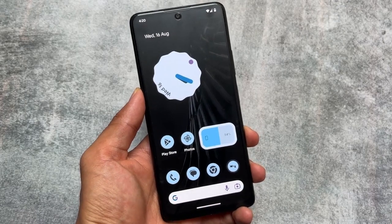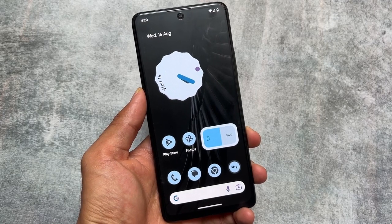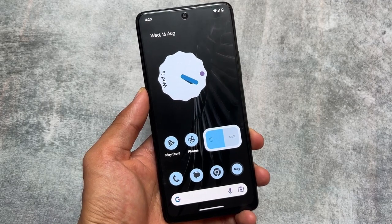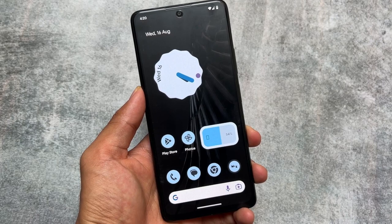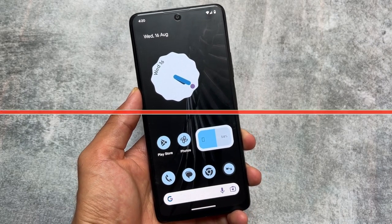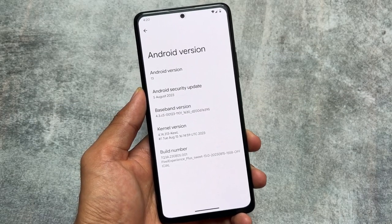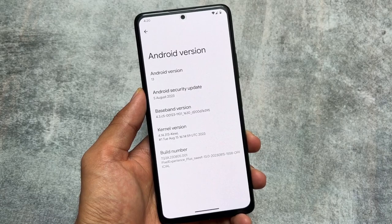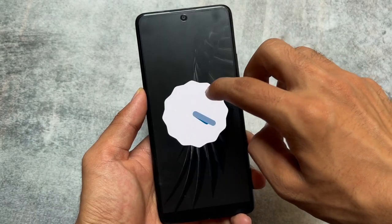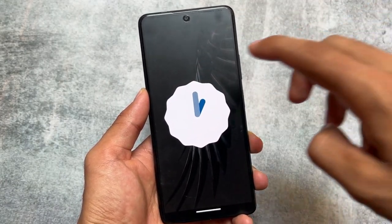If you're into custom ROMs, 99.9 percent of you already know about Pixel Experience. This comes with two variants: Pixel Experience and Pixel Experience Plus. The latest update of this custom ROM is already out, having the August security patch — as you can see what I have installed right now — based on Android 13. In this video, I'm going to share some great reasons why you should switch to Pixel Experience if you are looking to install a custom ROM right now.